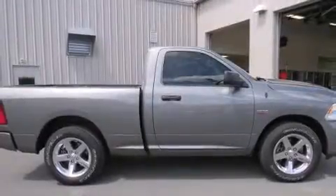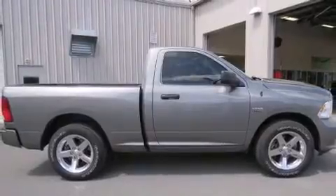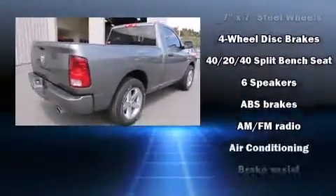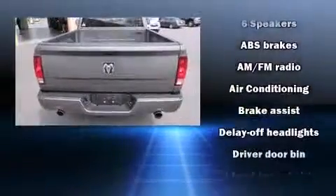With fewer than 15,000 miles on the odometer, this two-door truck excels in its class and is equipped to provide comfort, safety, and style. It features an automatic transmission, rear-wheel drive, and a powerful eight-cylinder engine.